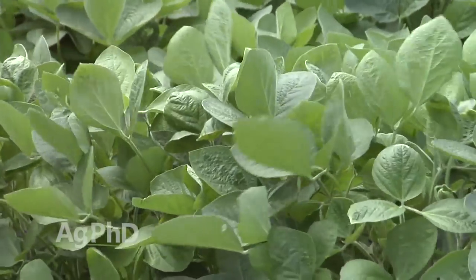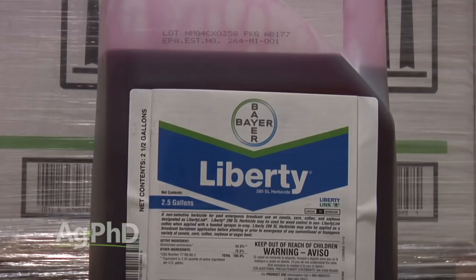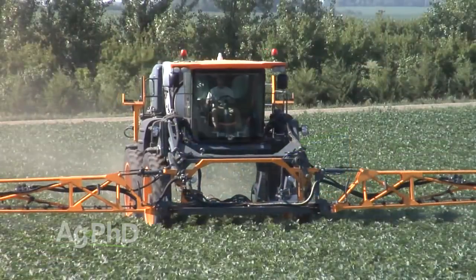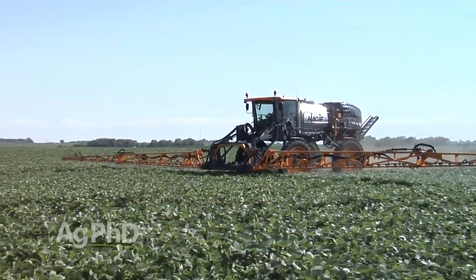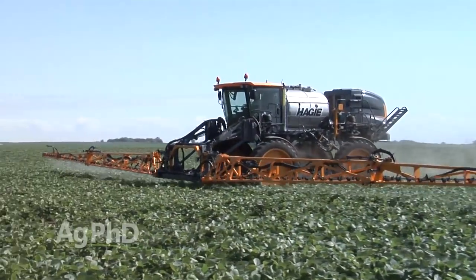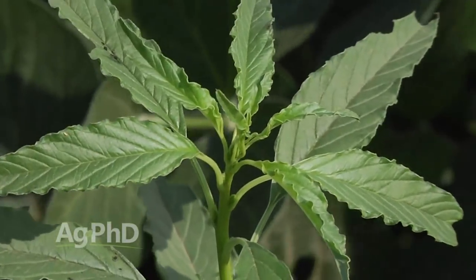There are certainly a number of good things going for Enlist. For example, they've stacked other herbicide technology into the Enlist trait — it's not just resistance to this new form of 2,4-D. In the Enlist soybeans, they've got Roundup resistance and Liberty resistance in addition to this new 2,4-D resistance. Now we've got three different herbicides that normally would kill the beans, but now they're going to be safe on the beans and deadly on the weeds. I really like that they're using more than just one thing, because if we were just using the 2,4-D product, we'd be worried about resistance almost right away.